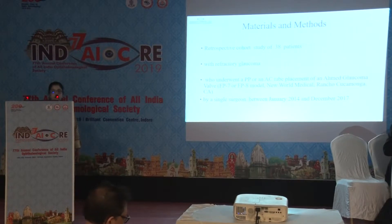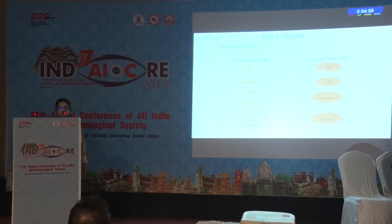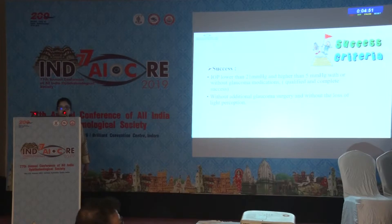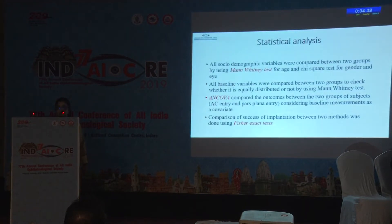We studied 38 patients from a retrospective study of refractory glaucoma who underwent pars plana or anterior chamber tube placement of an Ahmed glaucoma valve by a single surgeon. Data was collected from medical records. Our success criteria was IOP lower than 21 mmHg and higher than 5 mmHg with or without anti-glaucoma medications, without any additional glaucoma surgery, and without loss of light perception. We analyzed the data using various statistical methods.